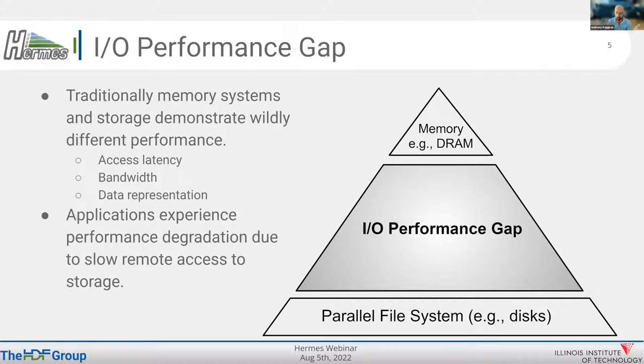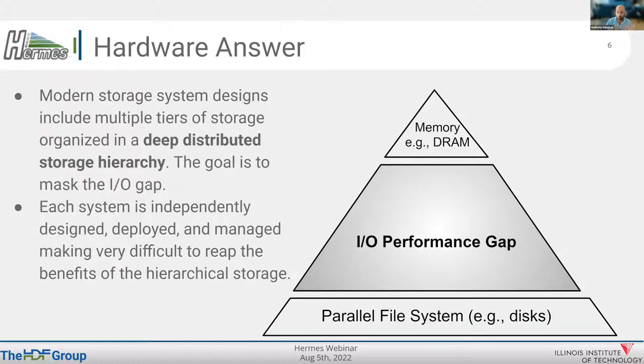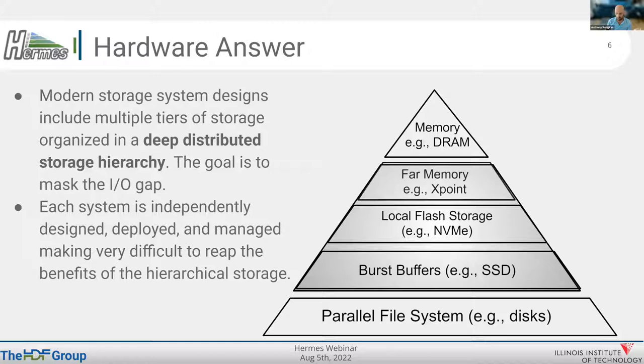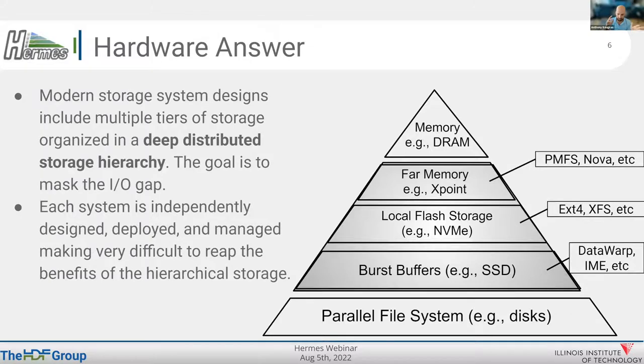Traditionally, memory systems and storage demonstrate widely different performance in terms of latency, bandwidth, and data representation. Applications experience performance degradation due to slow remote access to storage — there's an IO performance gap between a typical file system based on disks and in-memory subsystems. Modern storage system designs include multiple tiers of storage organized in a deep distributive storage hierarchy, but each system is independently designed, deployed, and managed, making it very difficult to reap the benefits of the hierarchy.